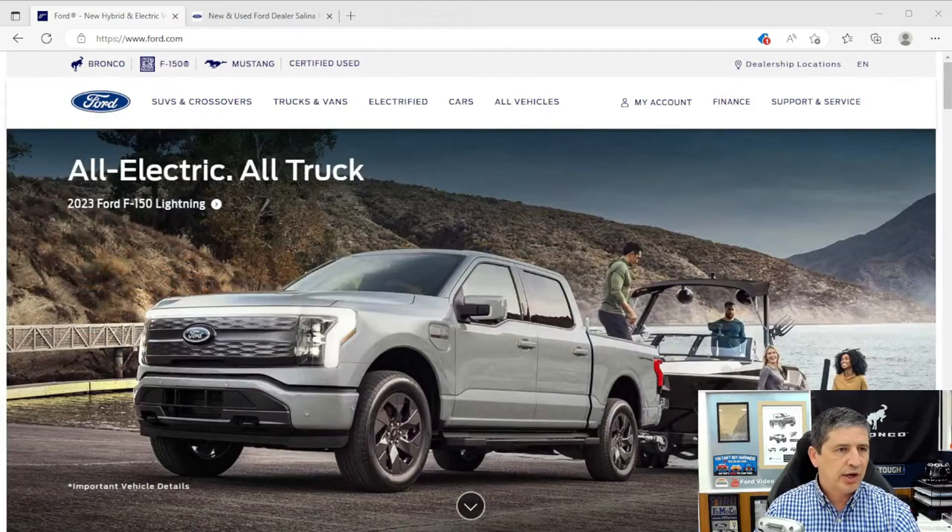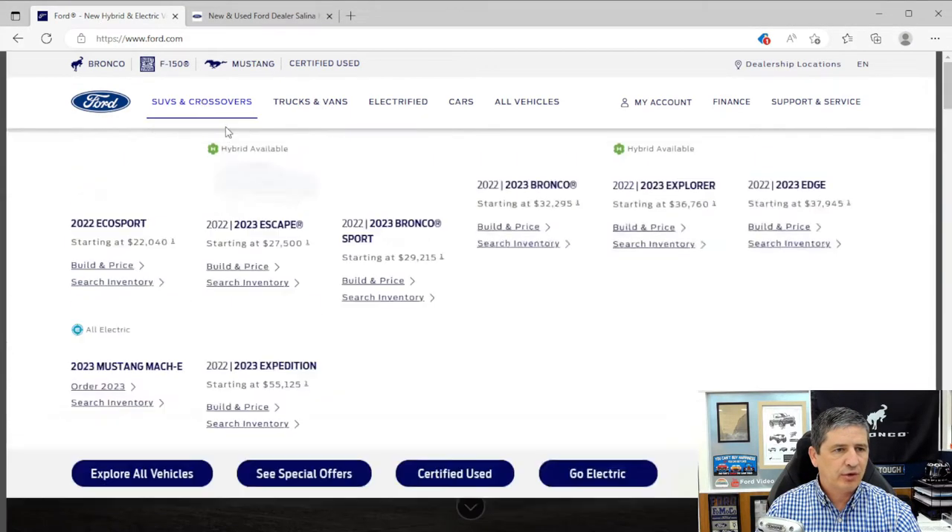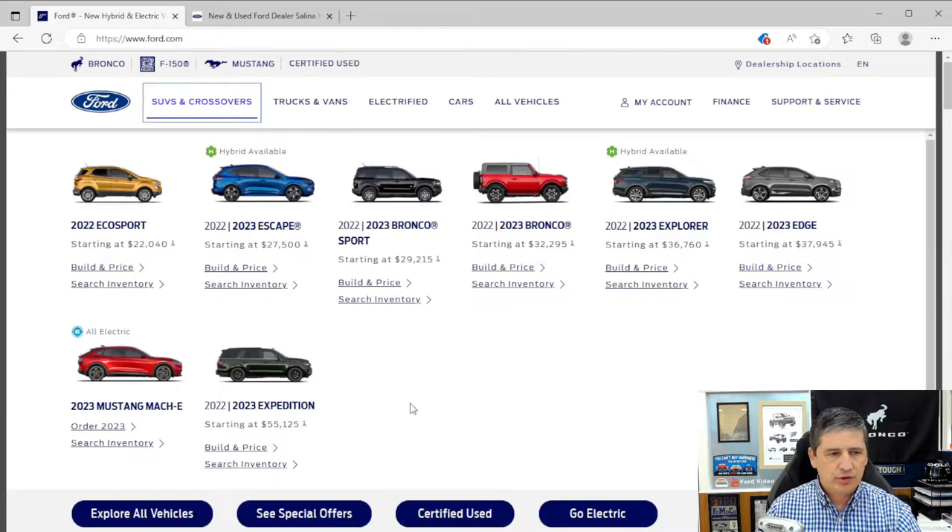Let's go ahead and dive in and talk about some mechanical features first. We're going to use Ford's build-and-price tool, and also our website's build-and-price when we get to standalone options. Starting at Ford.com, you can build your own — going to SUVs and crossovers, Ford Expedition 2023, build-and-price.